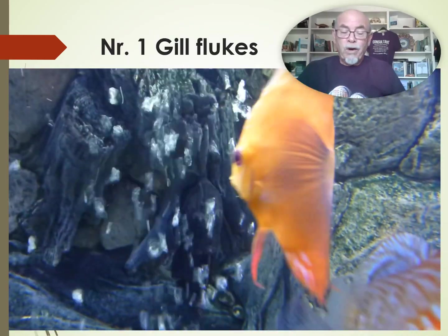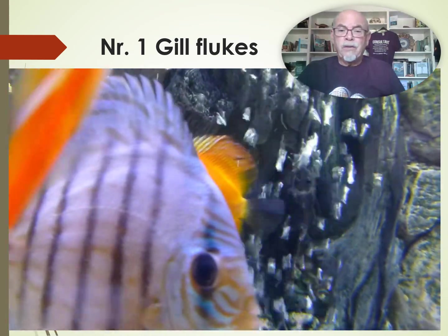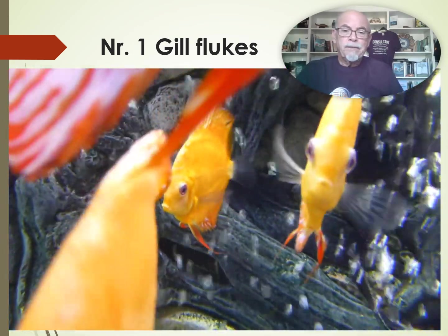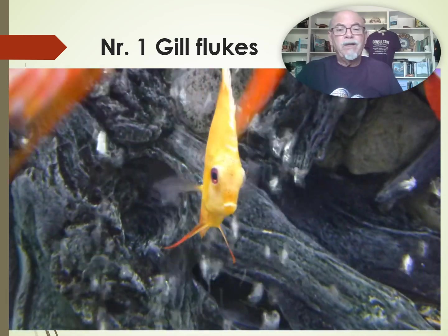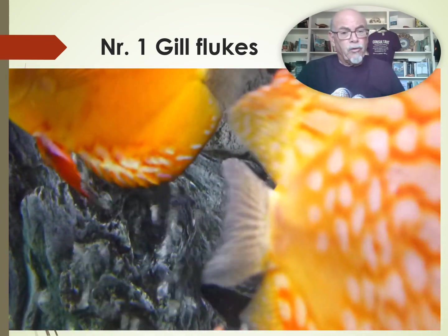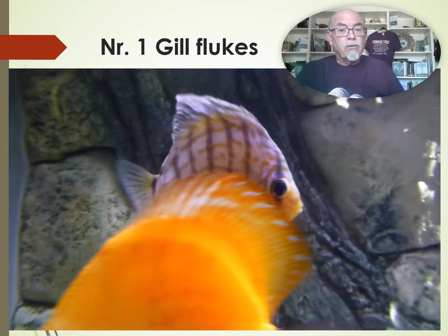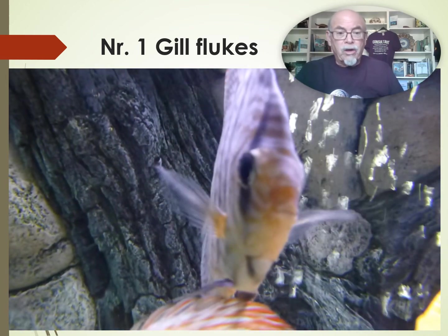Here is one of the discus — this Marlboro one — you can see its respiration in the gill is not normal; it's heavy breathing and it's separating. It was getting slowly skinny. The other ones might look okay, but they might also have some worms, but not so bad yet. So it's the time now to act, to take action, and to make sure you can start controlling, because if you act too late, look at this one — also starting to show it.